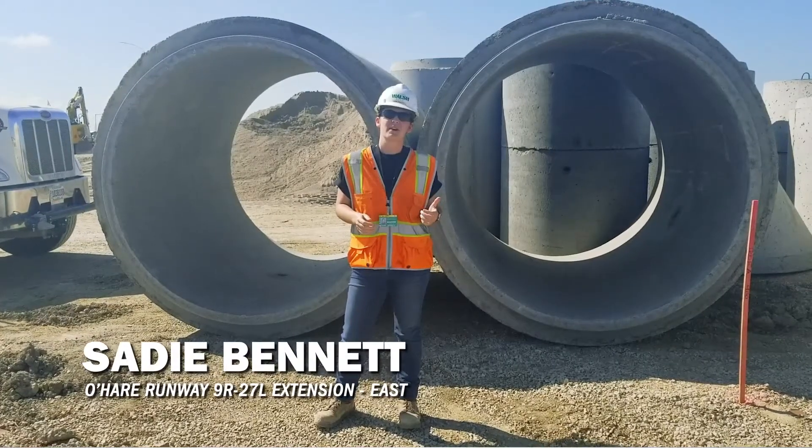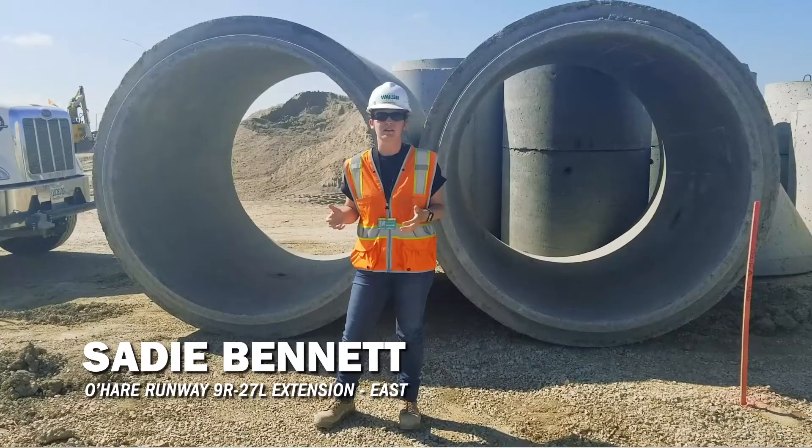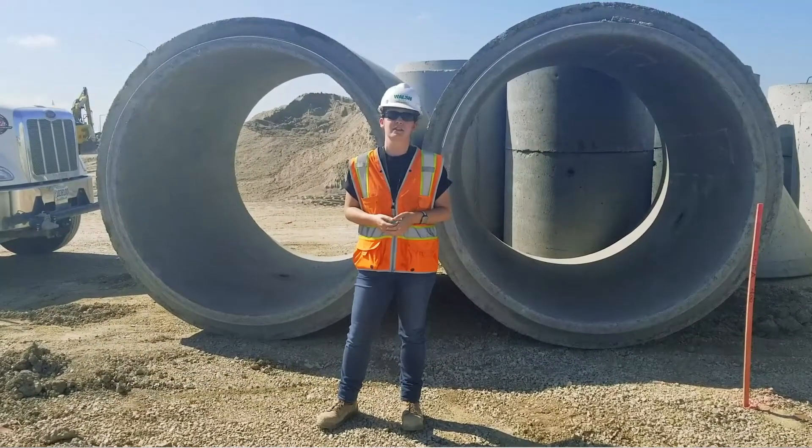Hi, my name is Sadie Bennett. I'm a project engineer with Wells Construction. I'm currently out at O'Hare on the Runway 9 Right, 27 Left extension project.